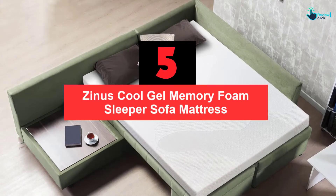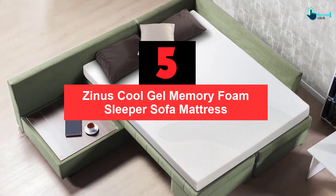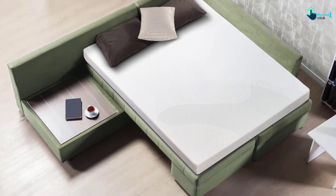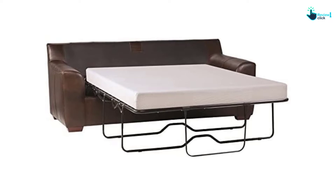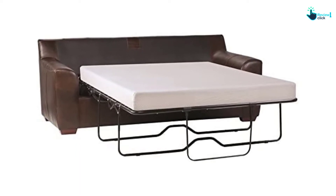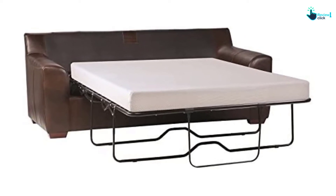Starting at number 5, we have the Zinus Cool Gel Memory Foam Sleeper Sofa Mattress. It is a 5-inch mattress that offers comfortable and restorative sleep. With this quality mattress, there will be no issue of waking up with a backache or neck pain in the morning. A combination of the high-density base support foam (4-inch) and gel memory foam (1-inch) lists it among the highest quality cheap sleeper sofas.